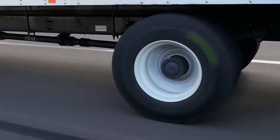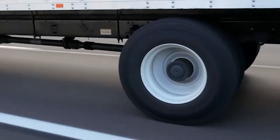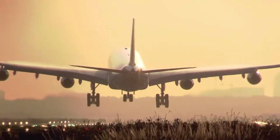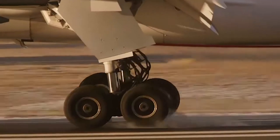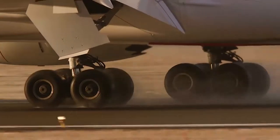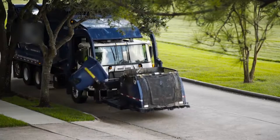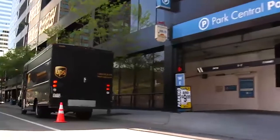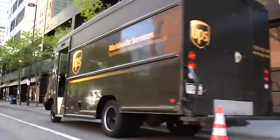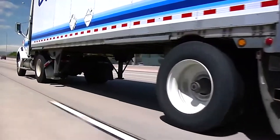For decades, the tire retread industry has been on the forefront of a new revolution. Using state-of-the-art technology and time-proven techniques, retreading is challenging the notion that newer is better. The science behind retreading produces a product that is as safe and performs as well as a brand new tire at a fraction of the price. In fact, retreading can actually deliver better performance because tread designs and rubber compounds can be more easily customized for specific applications.